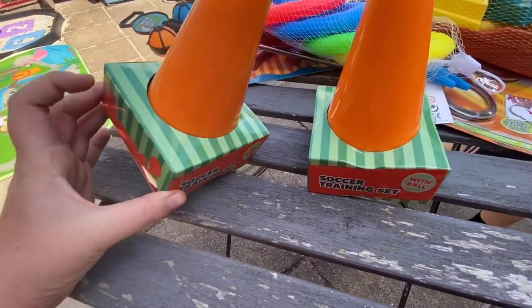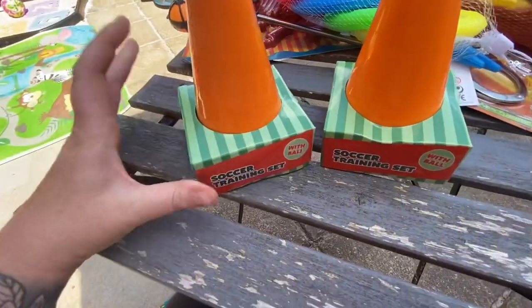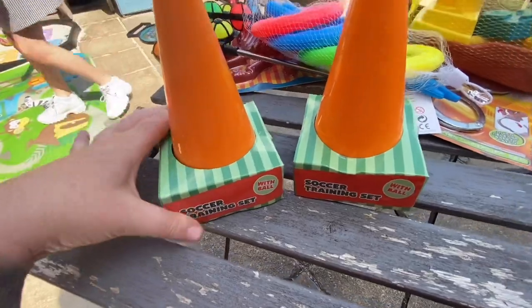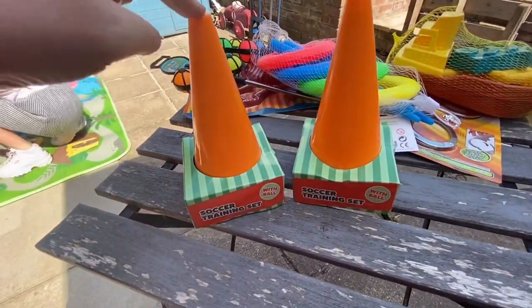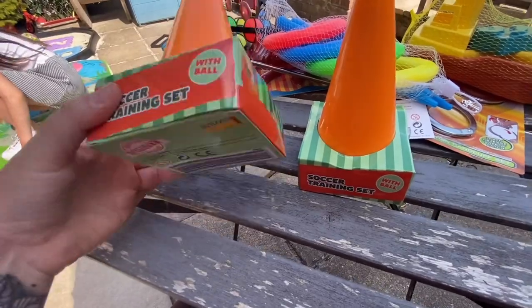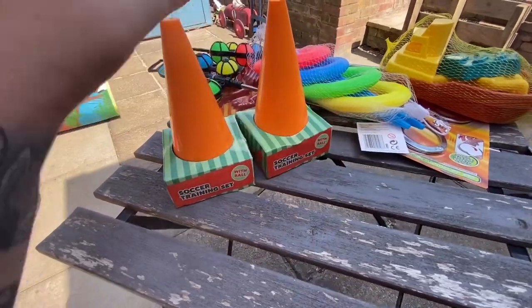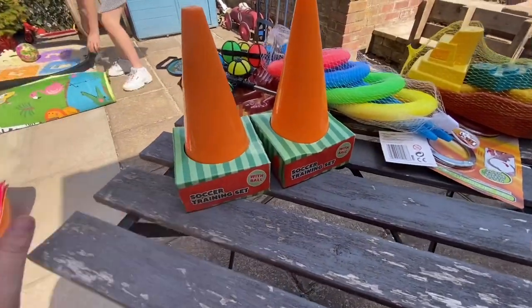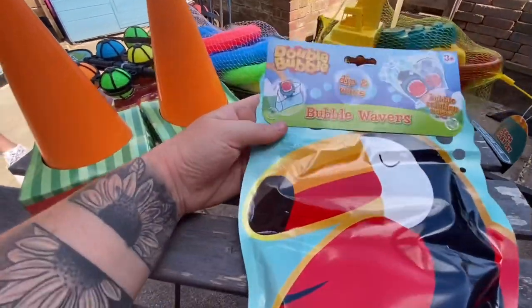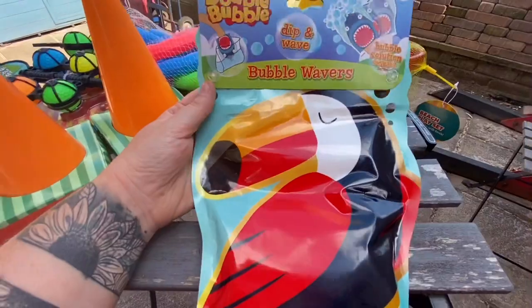Then we came across the soccer training set — we got two of these. Once we opened them at home we saw that you get three or four cones in there and a tiny little football as well. These will be really good for obstacle courses and obviously football. He also has a motor control car so we could use these to maneuver around — these are going to be used for lots of different purposes.